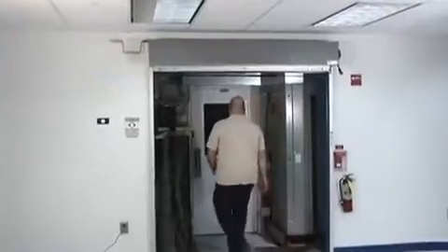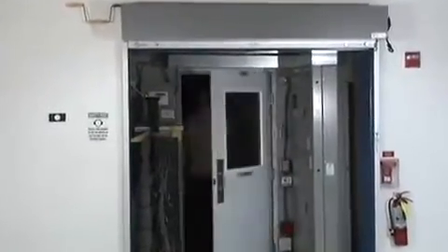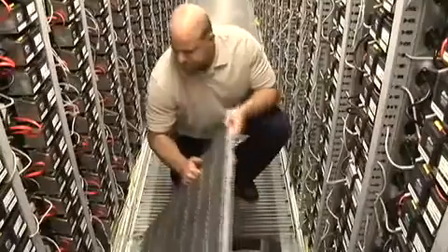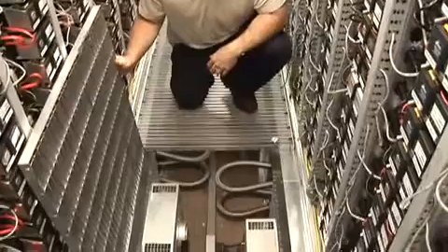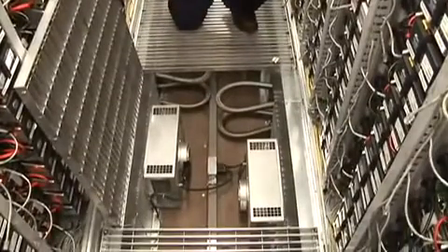Here, we show our idea of Google nightlife. Another technician is entering the container to inspect the underfloor area. As he lifts the floor grate, we get a view of the flex hoses, power conduit, and fans used for cooling.